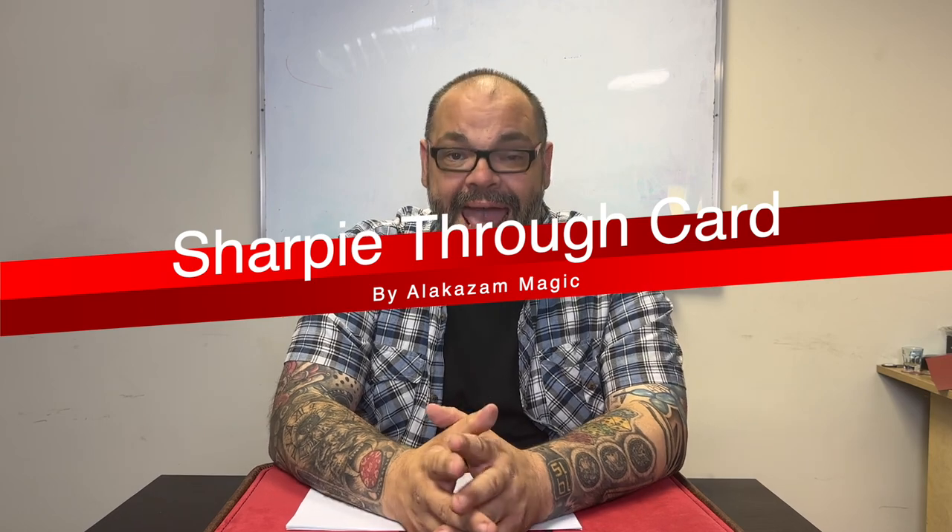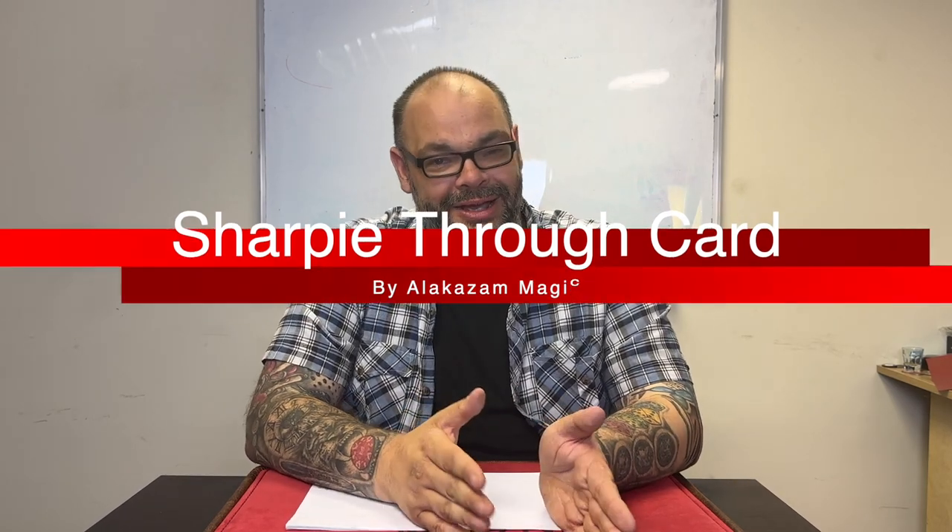In sixth place we have the Sharpie Through Card by Alakazam. Now this was a game changer. The gimmick is technically a playing card, not the sharpie, but from the audience's point of view it's the sharpie doing the magic. What happens is someone picks a card, signs their name on it, you take the sharpie marker and push it right through the card — it drops all the way through — and then you give them the card back as a souvenir.